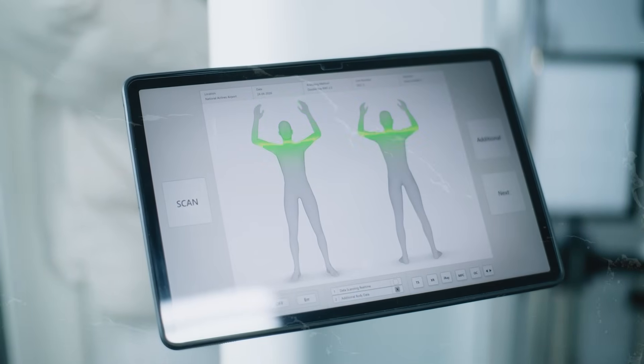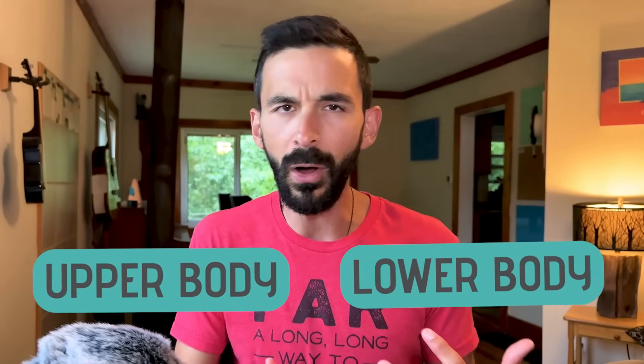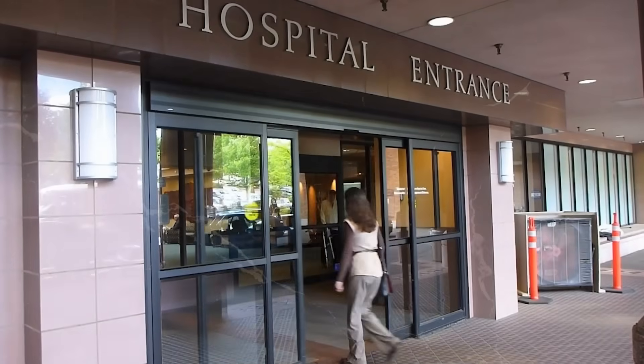The first time I ever had my body composition analyzed was in a hospital health clinic doing something called bilateral electrical impedance. You stand on a scale and hold two electrodes with your hands — it sends a very low-level current of electricity through your body and can tell the difference between your upper and lower body, measuring all sorts of metrics. It's one of the gold standards for measuring body composition. You can maybe find this at a health clinic near you; otherwise you'd have to order one online and it's quite expensive.